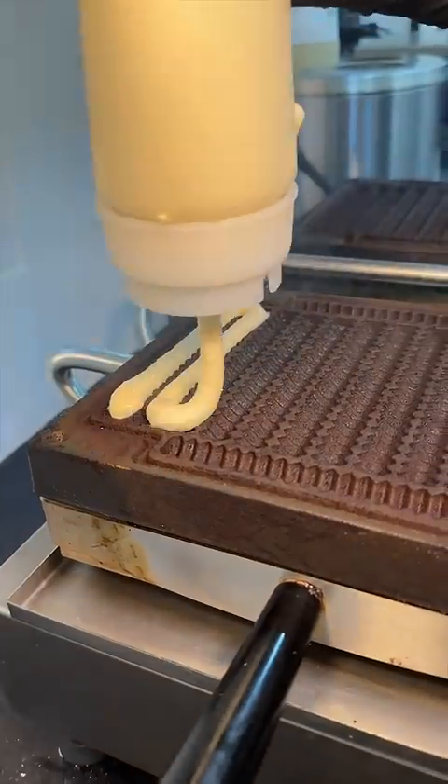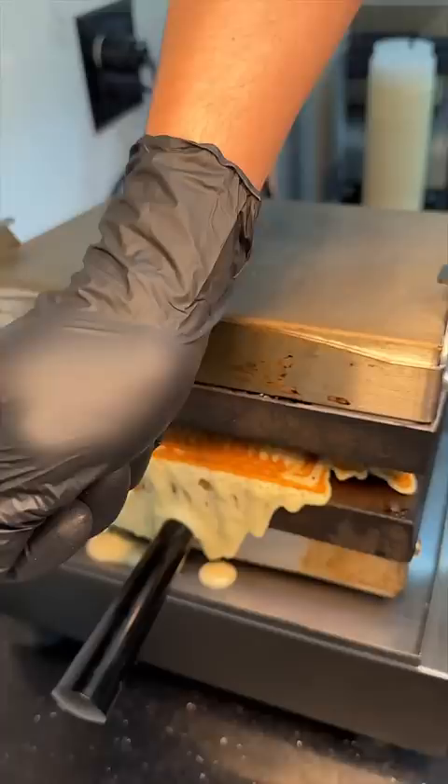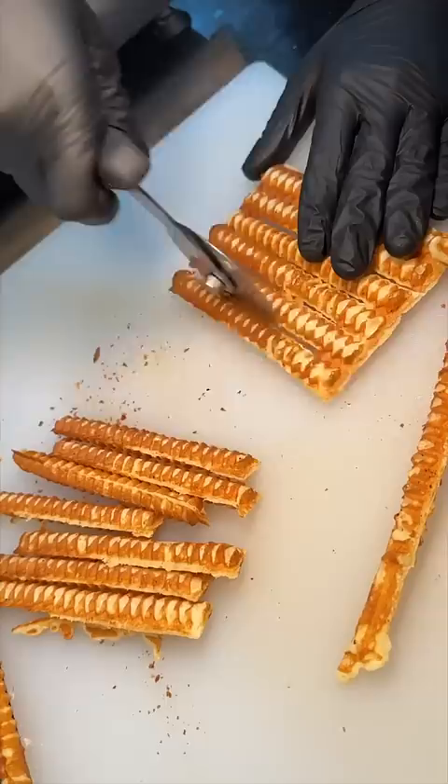Waffle batter gets squeezed into this waffle fry press and it gets closed until it looks like this. They lift that whole thing out, slice up those waffle fries, and pile them up on a chocolate sauce drizzled platter.